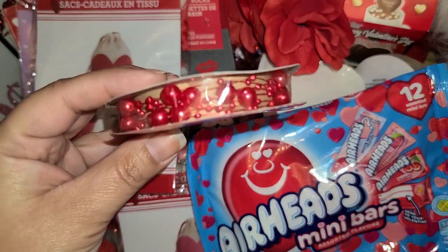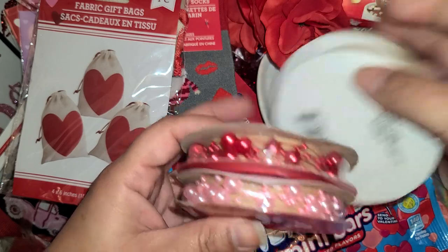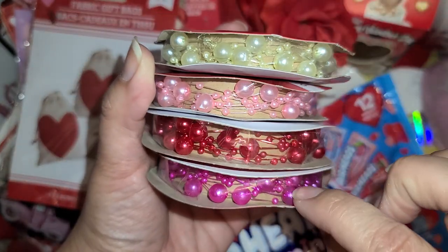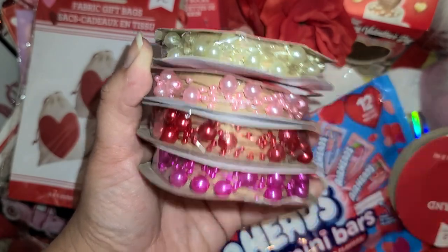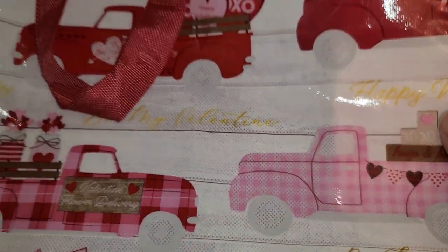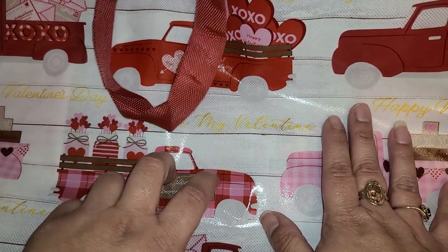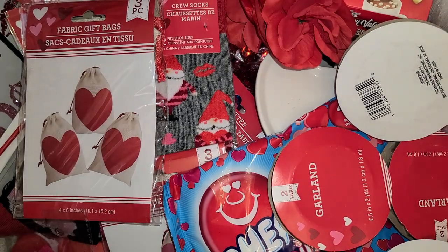They had ribbons in four colors: fuchsia, red, baby pink, and ivory. The last thing I picked up was this bag — it has all these little red trucks on it. There were three different bags: one with trucks, one with dogs and cats, and one with just hearts. I was really happy I found the trucks one.